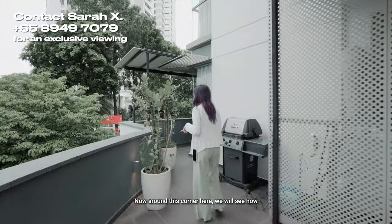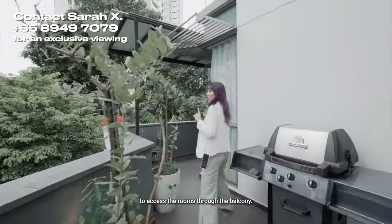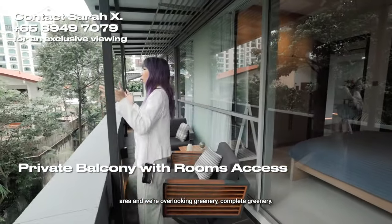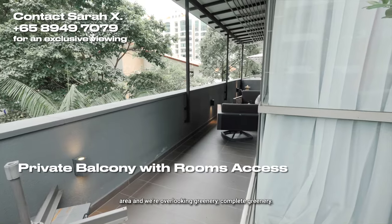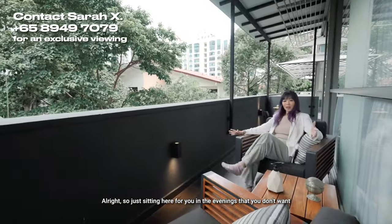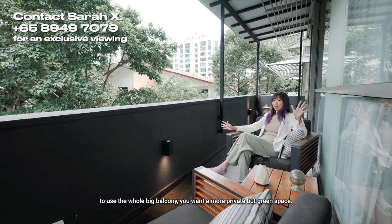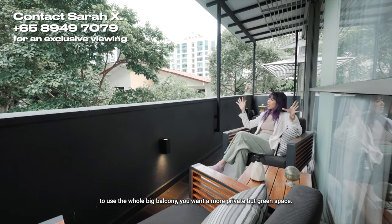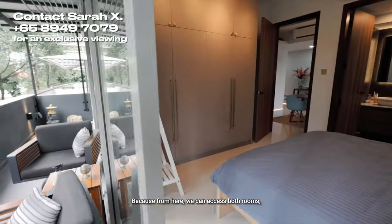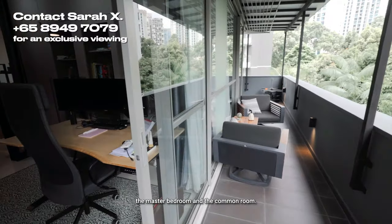Around this corner, we will see how to access the rooms through the balcony. You can see we have a really nice sitting area overlooking complete greenery. Just sitting here for evenings when you don't want to use the whole big balcony and want a more private green space — this is so perfect. From here, we can access both rooms: the master bedroom and the common room.